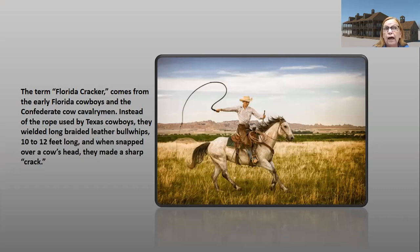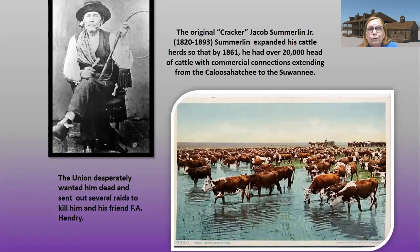The cattlemen were known by one name: Florida Cracker. While there are disparaging connotations to that term, the interpretation here comes from the early Florida cowboys and Confederate cow cavalrymen. Instead of the rope used by Texas cowboys, they wielded long braided leather bullwhips 10 to 12 feet long, and when snapped over a cow's head, they made a sharp crack. The name Summerlin — Summerlin Road — comes from the original cracker, Jacob Summerlin Jr., 1820 to 1893, who expanded his cattle herds so that by 1861 he had over 20,000 head of cattle.